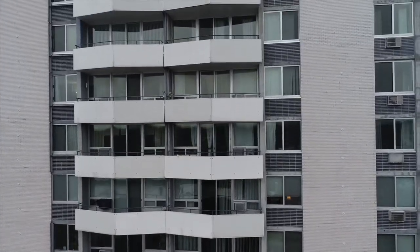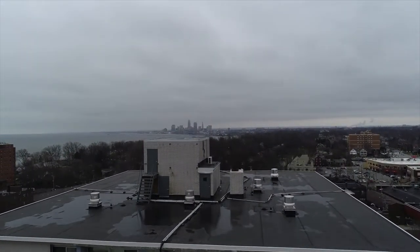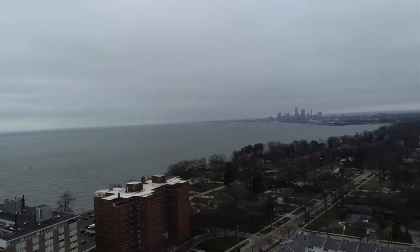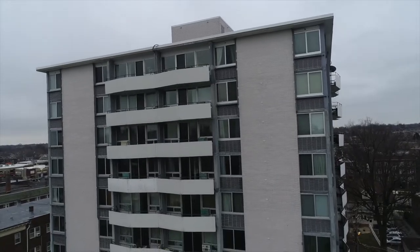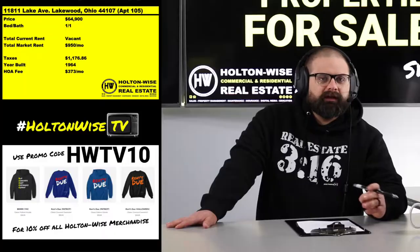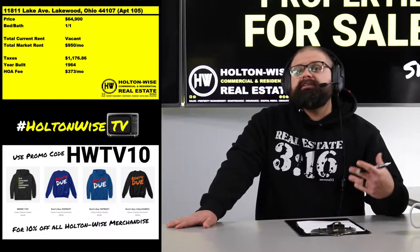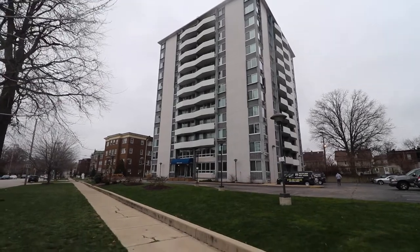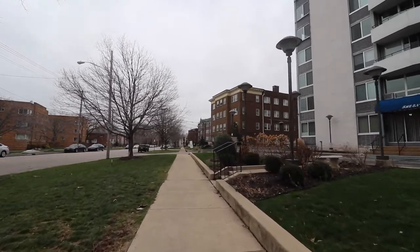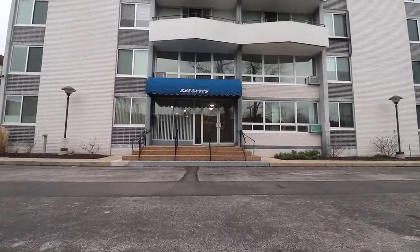Looking at the footage, this is a condo in a beautiful building right there in Lakewood — right near the lake. This is what people want. For those of you looking to invest in real estate, some folks want cash flow and others want real estate that's safe, passive, and highly desirable to tenants. This is the best of both worlds — it's a cheap condo and it's going to be very passive.